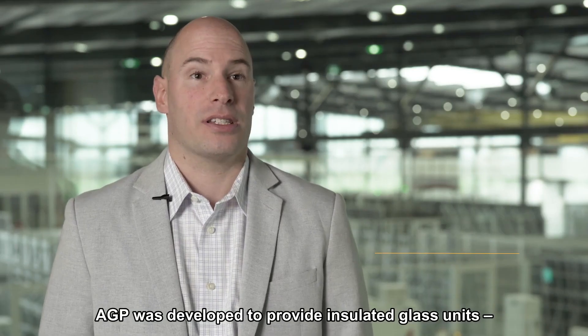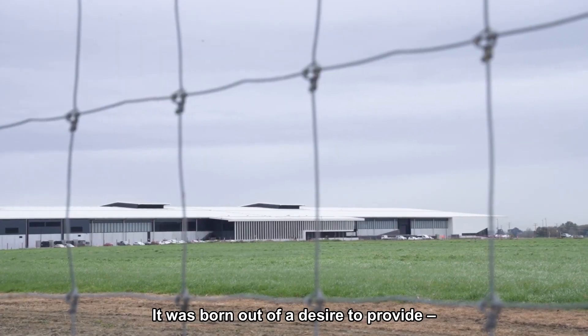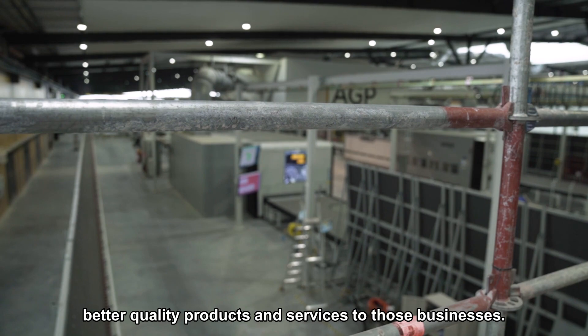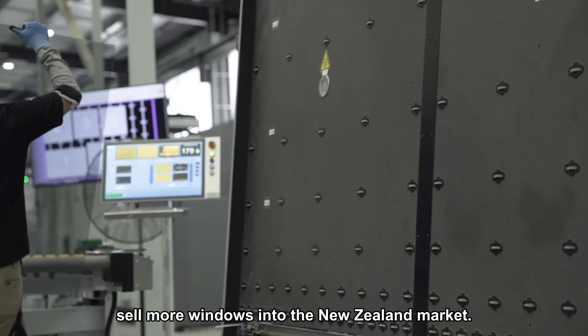AGP was developed to provide insulated glass units to the APL window manufacturer network in New Zealand. It was born out of a desire to provide better quality products and services to those businesses, so in turn they could go ahead and sell more windows into the New Zealand market.